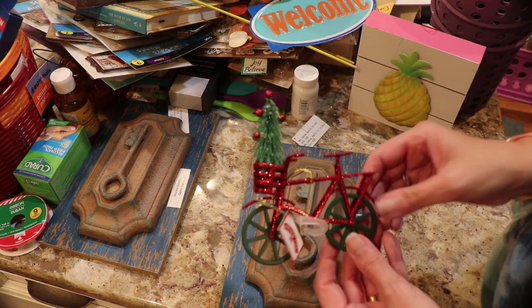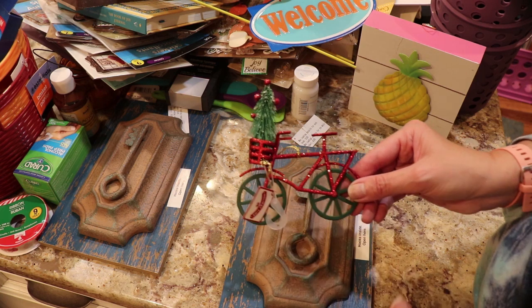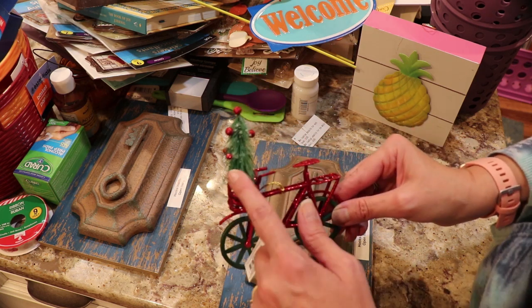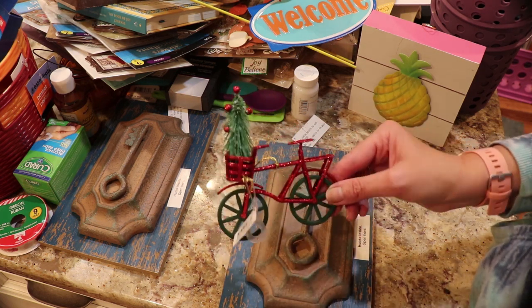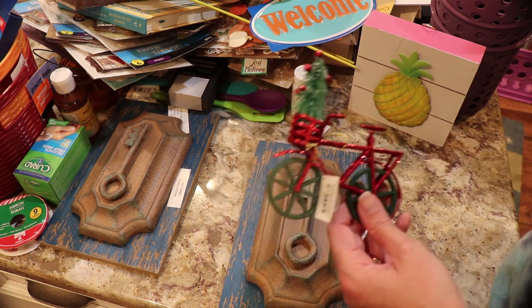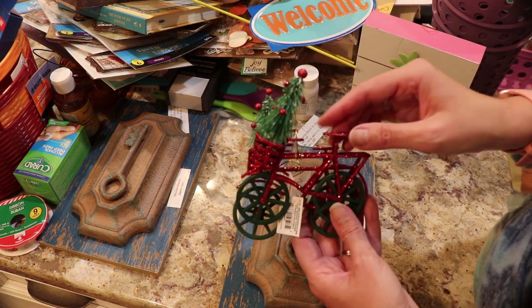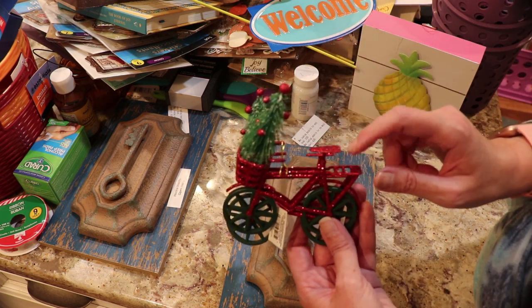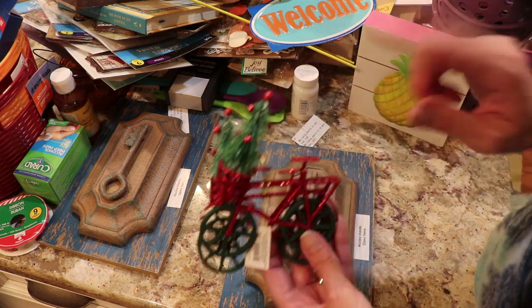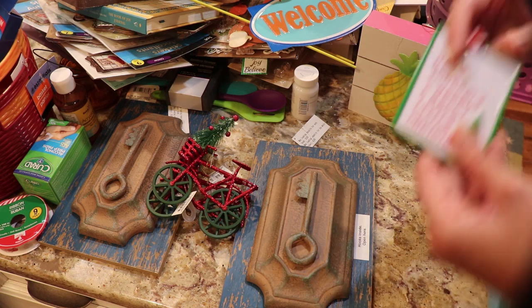I picked up a red bicycle sign — I love the red bicycle, and this one has a tree, kind of like the red truck and tree theme. I think this will be very popular. My daughter rides and so do I — she's actually doing a bike tour tomorrow where she saved that man's life. So I picked her one of those to celebrate.